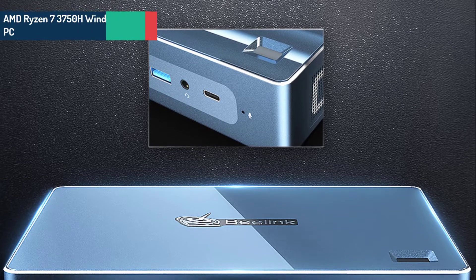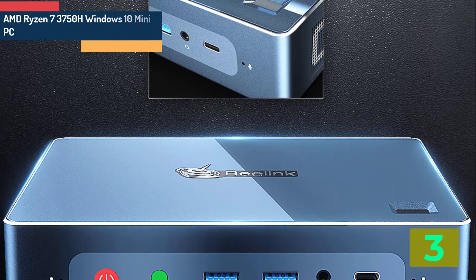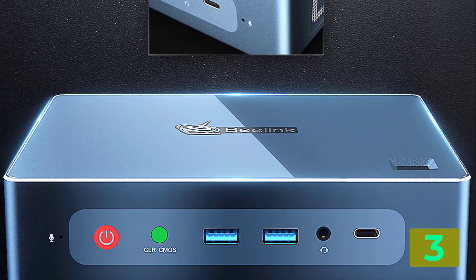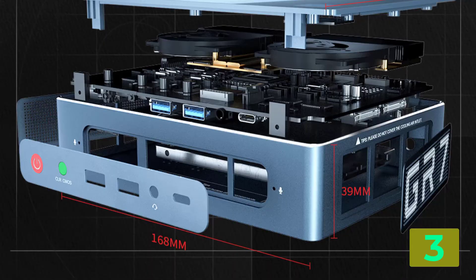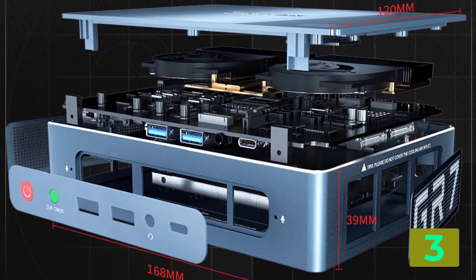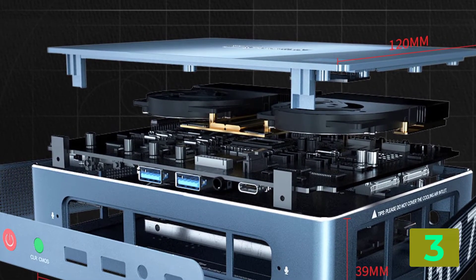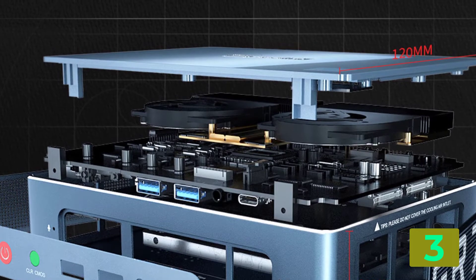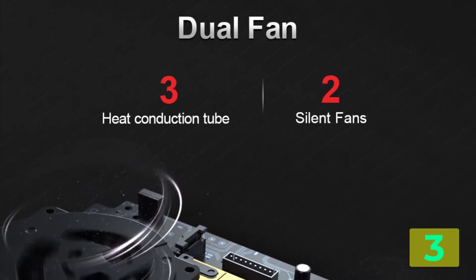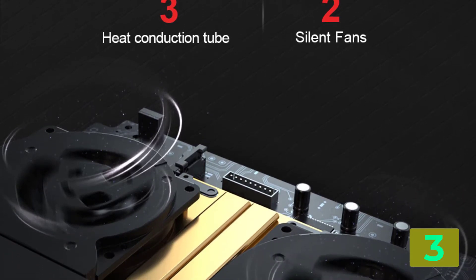As item number 3 we've selected the AMD Ryzen 7 3750H Windows 10 Mini PC. Specifications: Brand name: Beelink. Memory capacity: 16GB. Hard drive capacity: 500GB. Model number: Beelink GTR-R7. Processor model: AMD Ryzen 7 3750H. Type: Mini Desktop. Graphics card type: Integrated Card. Certification: CE. Processor brand: AMD. Type: Mini PC. 2 HDMI and 6 USB 3.0. Support OS: Windows 10 Pro.